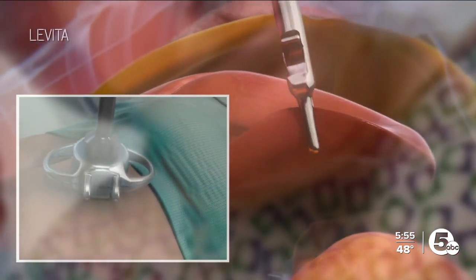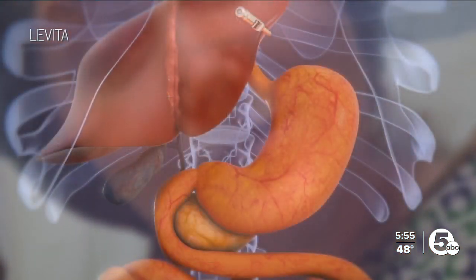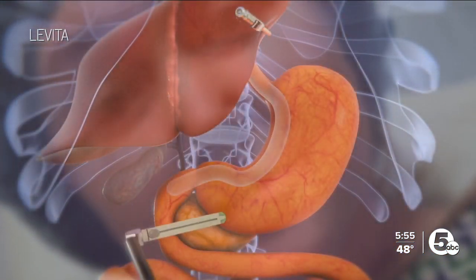In Julia's case, Dr. Crow used the internal magnet to move the liver so he could better see Julia's stomach. And so far, it's been a success. I'm kind of glad that we had that machine because I think that helped with me not having such a hard recovery.